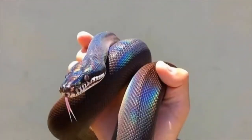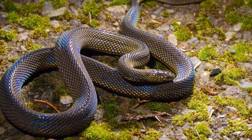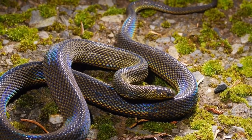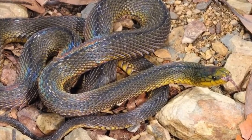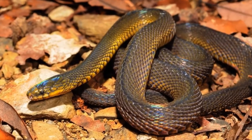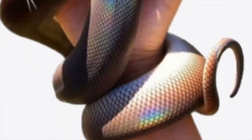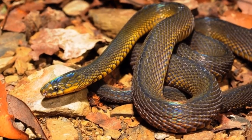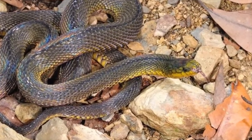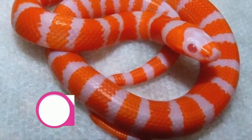Number 4: Formosan odd scaled snake. Another snake species that shimmers with rainbow iridescence is the Formosan odd scaled snake. This is one of several species of odd scaled snake, all of which have this same iridescent effect in their scales. The Formosan odd scaled snake is found in Taiwan and the southern islands of Japan. It is harmless to humans and spends its time hunting worms, frogs, and other small prey. The species is nocturnal, but put it under light and its whole body dances with color.